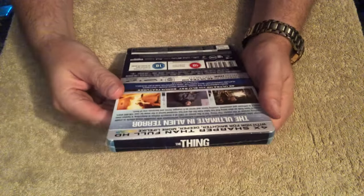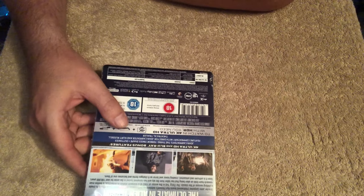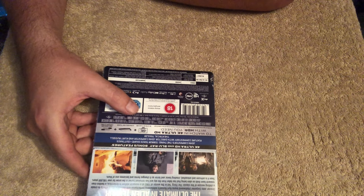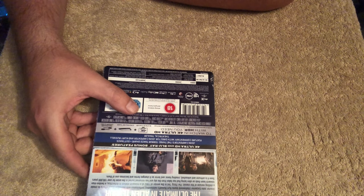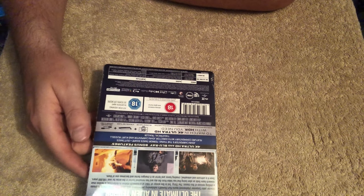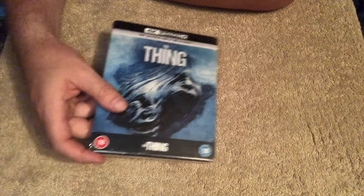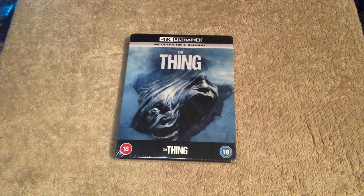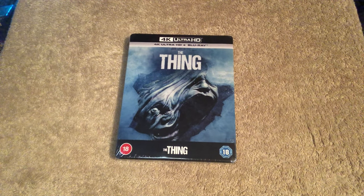4K and Blu-ray bonus features on this. John Carpenter's The Thing: Terror Takes Shape, outtakes, feature commentary with director John Carpenter and Kurt Russell, and a theatrical trailer. I can't tell you if those are the same special features as on the standard Blu-ray — I suspect so. Let's get this opened.